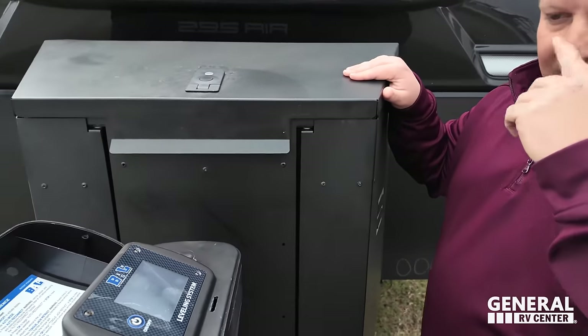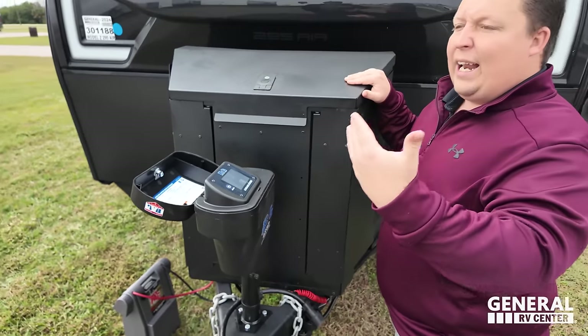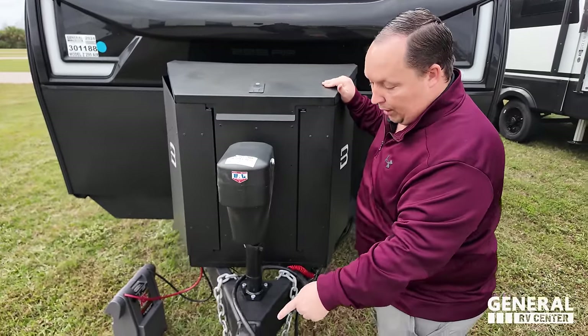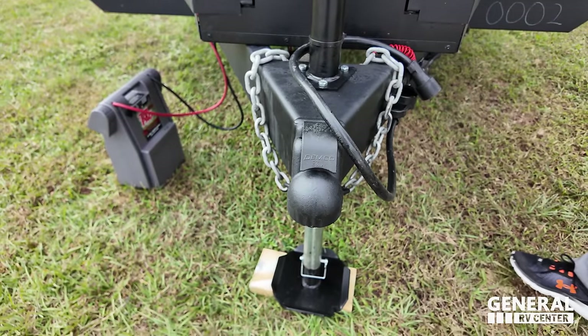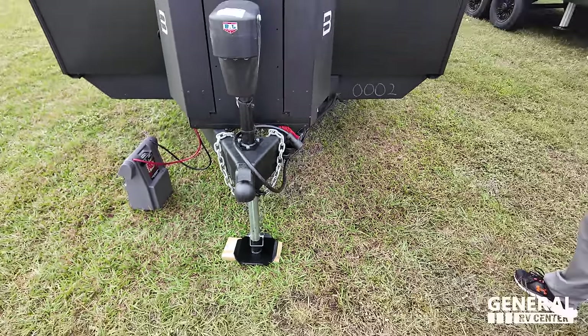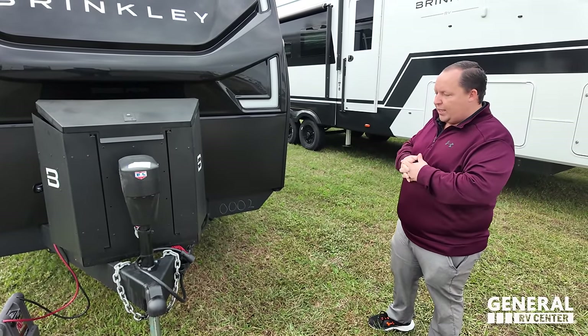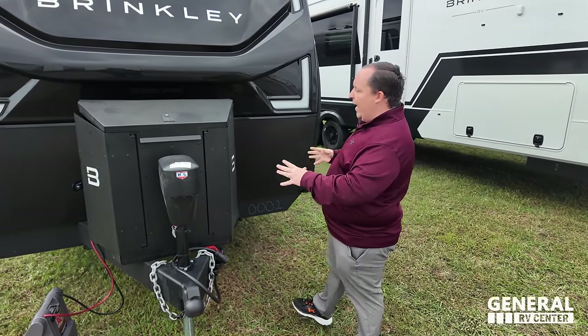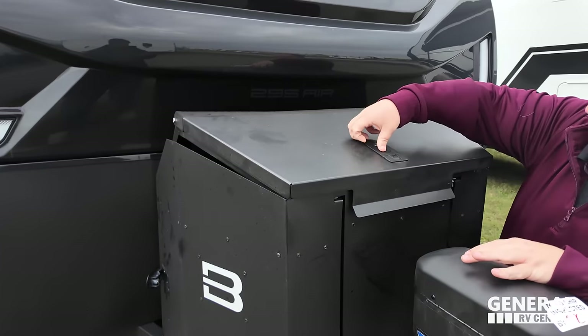Right here we have a BAL auto leveling system — love auto leveling, this is what I want to see in a travel trailer at this price point. Also, they're using the Demco frame on this travel trailer, which is unique because 99% of the time we see a Lippard frame. And look at this awesome propane carrying case — it comes with the bigger tanks.